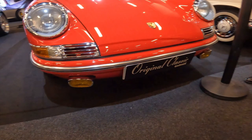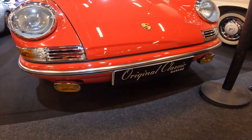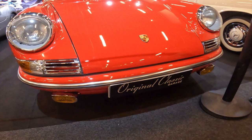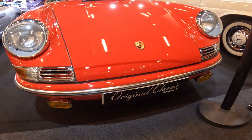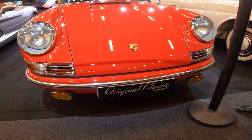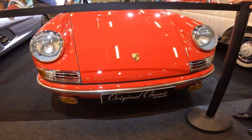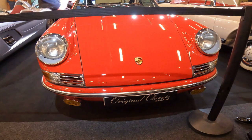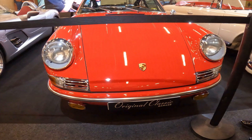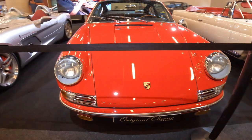But the 1972 911's appeal extends far beyond its stunning good looks. This sports car is a true driver's machine with a perfectly balanced chassis, responsive steering and a high-revving engine that delivers an exhilarating driving experience. Step inside and you're greeted with a classically inspired, driver-focused cabin — the simple, ergonomic layout, bolstered seats and tactile controls create an intimate connection between driver and machine.